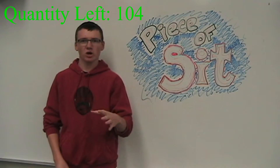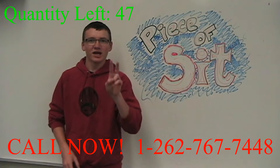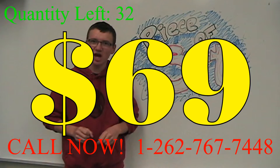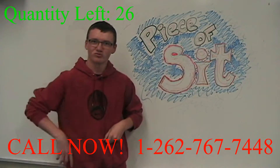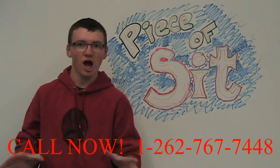Let me tell you about another great offer. If you call now, I'll throw in an extra Pisa Sit for free. That's two Pisa Sit chairs for the price of one. And starting at $69, this Pisa Sit chair can be yours. But hurry — our supply of Pisa Sit chairs are running out quickly!